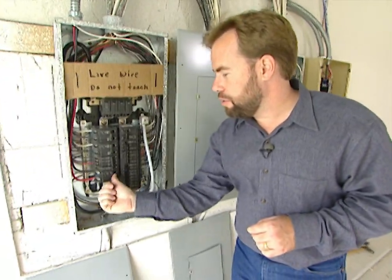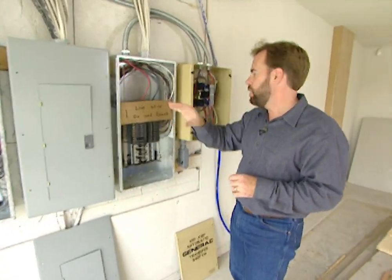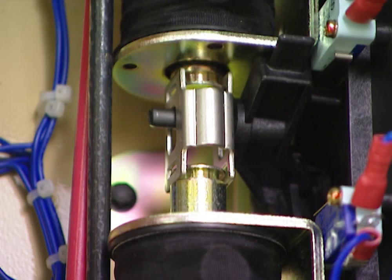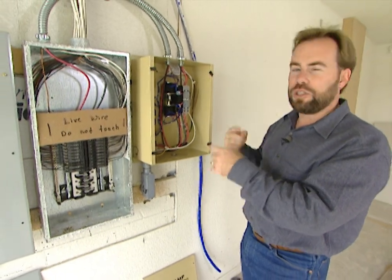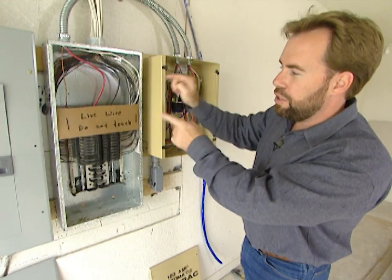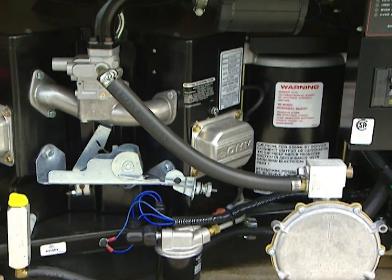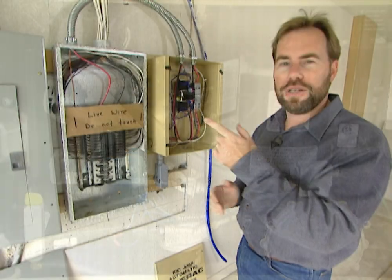We'll do an example here — shutting off the main breakers. We now have no power coming from the utility company. The automatic transfer switch, after 15 seconds, is going to kick on the generator outside and start making power. 15 seconds after that, it's then going to start putting power through this box, so all of our emergency circuits — whichever ones we picked — are going to start being fed. Hear it start up out there?